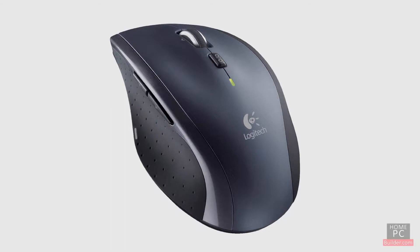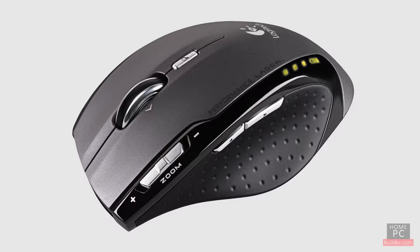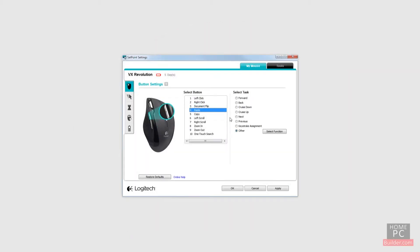Look for a mouse that fits well in your hand, with buttons you can easily reach. Mice can have several buttons. Along with the standard left and right buttons, there can be buttons that bring up your favorite search site, forward and backward buttons for your browser, as well as zoom buttons. Most multi-button mice come with a utility allowing you to customize what each button does.